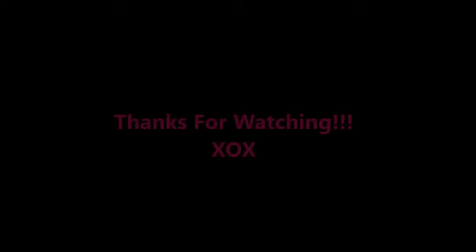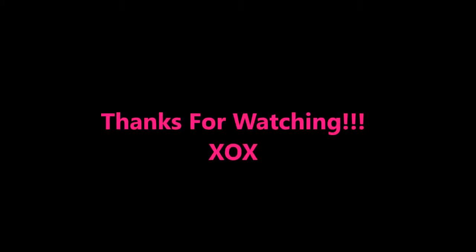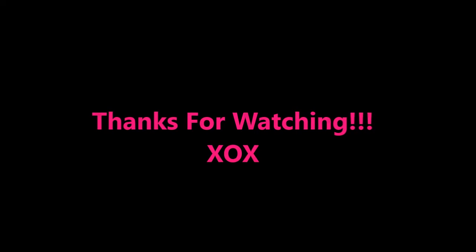Thanks so much beauties for watching — I really appreciate it. If you enjoyed this video, please give it a thumbs up. If you're not subscribed, I would really love to have you, so go ahead and click the subscribe button. And as always beauties, please remember to be yourself, love yourself, and let the real beauty shine through. Until next time, y'all take care. Bye bye, love you!